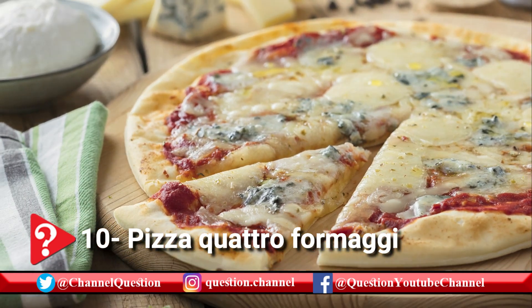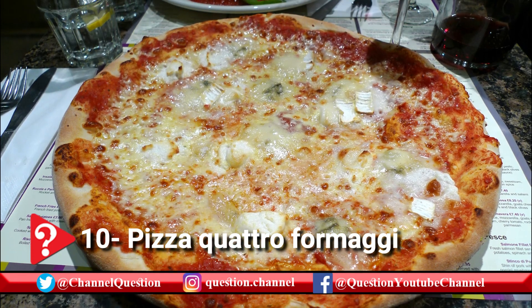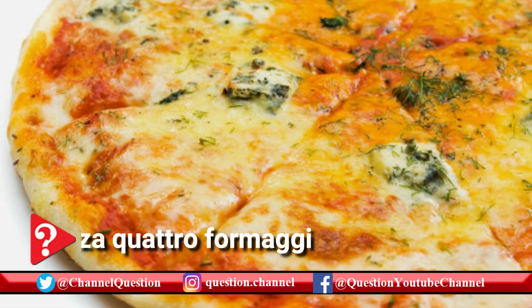Optionally, the pizza can be further enriched with the addition of basil and tomato. The combination of cheeses gives the pizza an unusual, unique flavor that is loved by cheese aficionados all over the world.